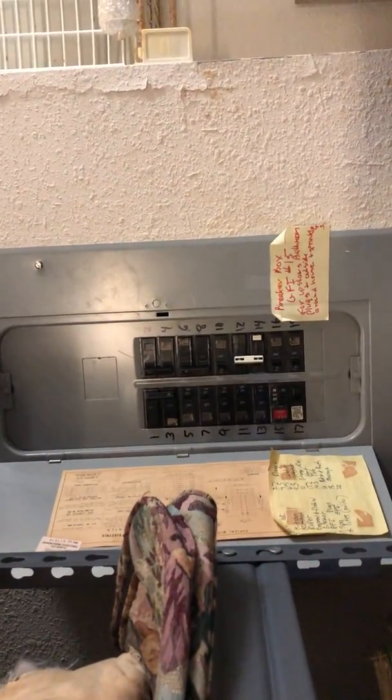Here's the garage — they've got a lot of stuff because they're getting ready to move. The washer and dryer over here is brand new or newer. There's the electric panel and there's the water heater.